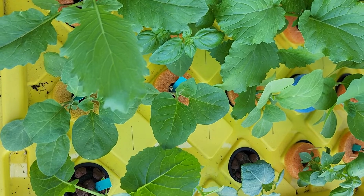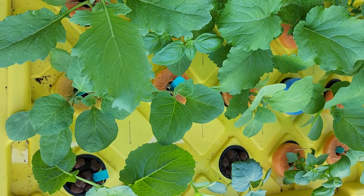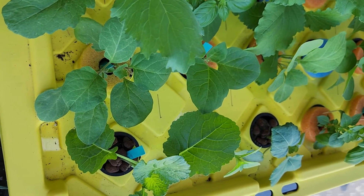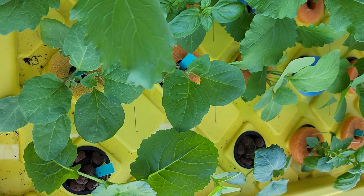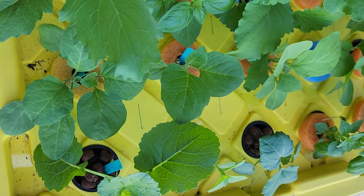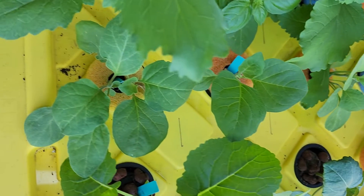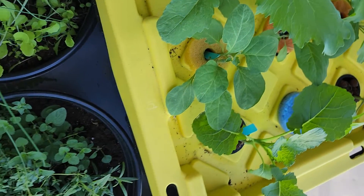The nutrient I'm using is Master Blend tomato version, with calcium nitrate and Epsom salts. Tomato is in the same nightshade family, so I was expecting the eggplant to respond just as well as a tomato would — I've done tests on that last year as well. But it's taking its time; the roots are coming along pretty good.